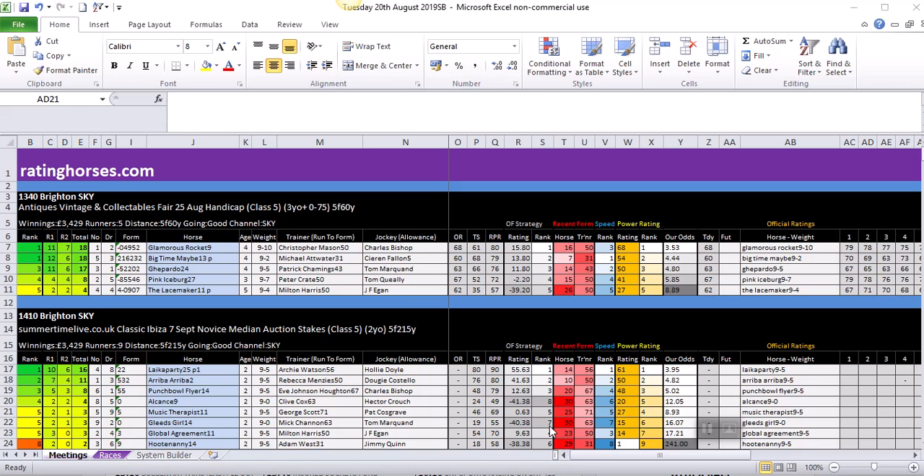Without further ado, let's get straight into it. The first race on the race card on Tuesday the 20th of August is the 1:40 at Brighton. If you know anything about horse racing, you know Brighton is a bit of a quirky track. Some horses can go there with good recent form and run really poorly. It's very quirky, similar to Chester and Epsom. Ideally you're probably looking for horses that have run fairly well at Brighton.